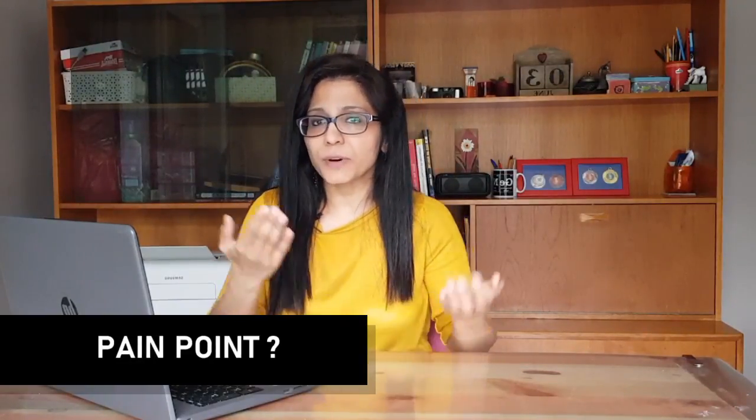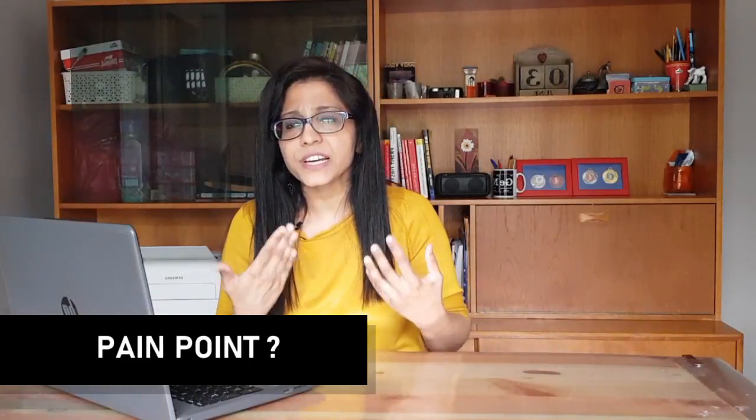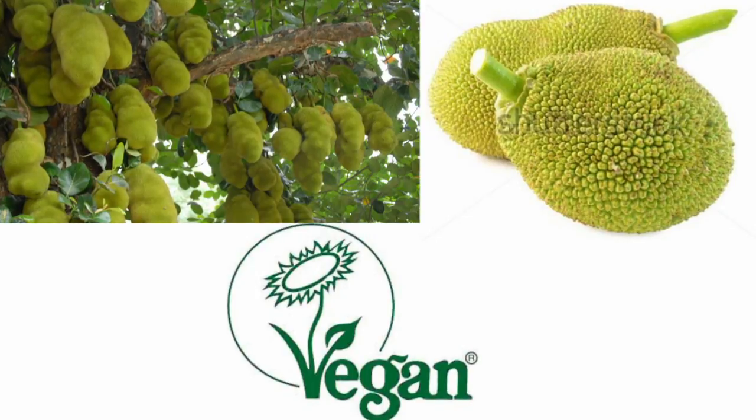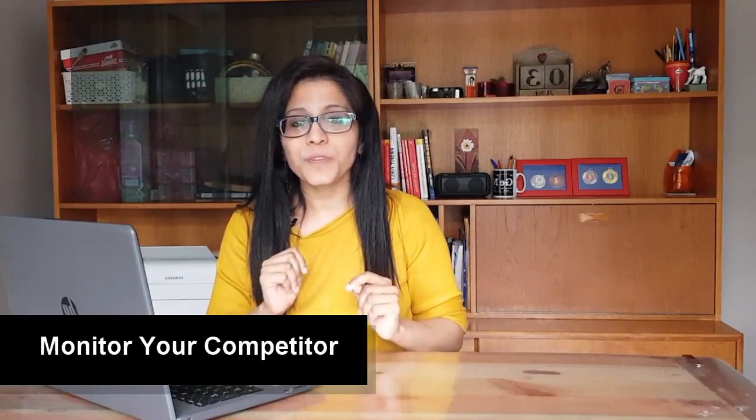Next, find the pain point of your customer — or even of yourself. Is there a need in the market that people are not happy about? For example, we launched our Jack and Chill brand — an exclusive plant-based brand made with jackfruit — because there weren't many vegan or vegetarian options available, and what was available was highly processed. We wanted natural ingredients that are less processed.